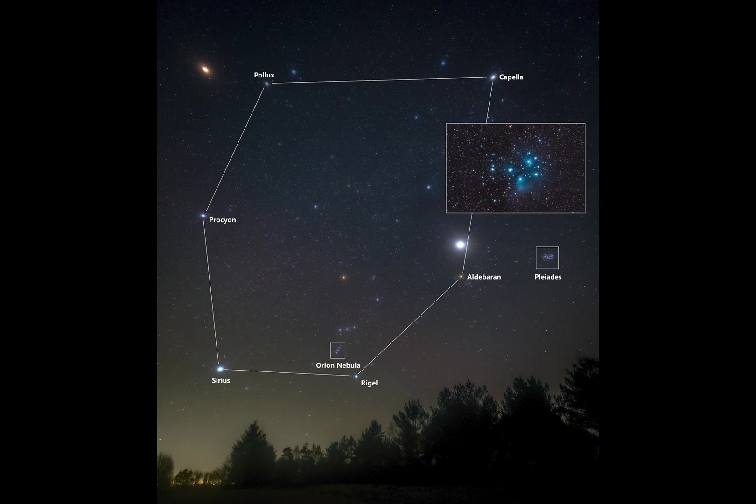When observing Orion by eye it is possible to make out a glow around the stars of the hunter's sword — this glow is from the Great Orion Nebula, one of the finest emission nebulae in the sky. Take a look with binoculars or a telescope and you'll be amazed by the structure revealed. Its colourful glow can also be easily picked up by the average DSLR or mirrorless camera, and even some modern smartphone cameras too.